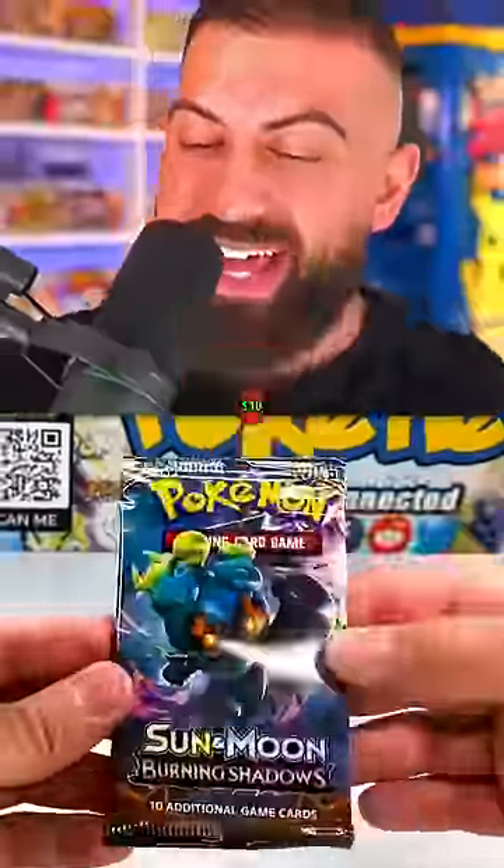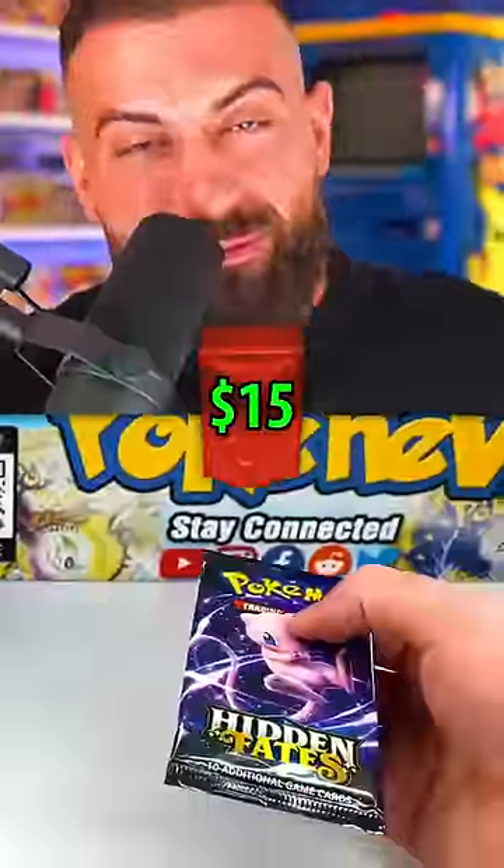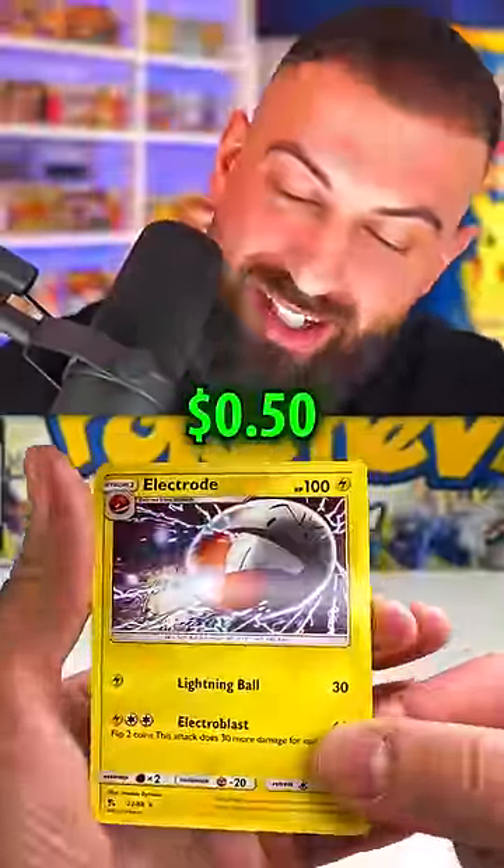What's inside the $10 pack? Not even a quarter. We're opening a $15 booster pack — but only a 50-cent card inside?